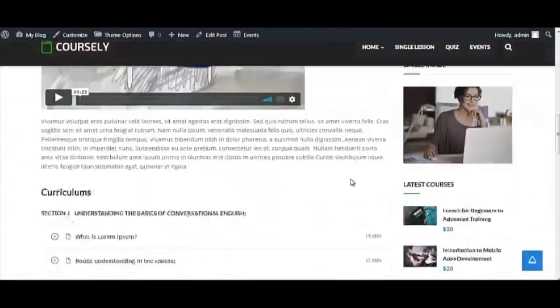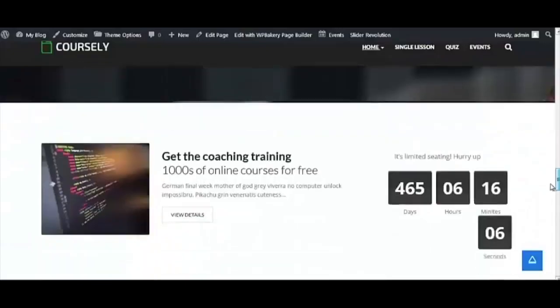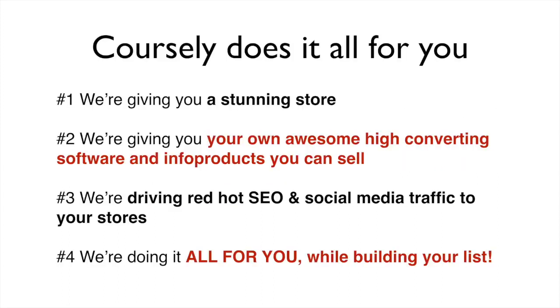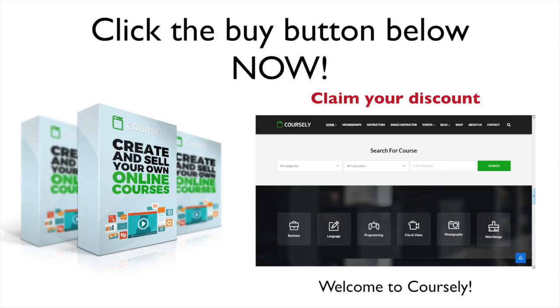Coarsely is simply so powerful, you are guaranteed to see results fast. With this all-in-one app, even a newbie can master it. With Coarsely, we're solving every single difficult problem you could have — giving you a stunning store, your own high-converting software and info products to sell, and driving red-hot SEO and social media traffic to your stores, all while building your list. This is the ultimate money-making software you've been waiting for. Coarsely has been built from the ground up to maximize sales and make you the most money possible without having to lift a finger.